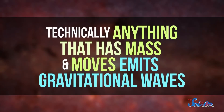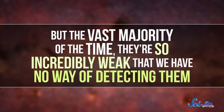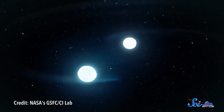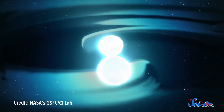Technically, anything that has mass and moves — like the Earth or even your hand — emits gravitational waves. But the vast majority of the time, they're so incredibly weak that we have no way of detecting them. But two massive objects like neutron stars swinging around each other close to the speed of light? That should make a gravitational splash. In a system like this, the gravitational waves should be big enough to carry away a significant amount of energy — enough for astronomers to measure the effects.